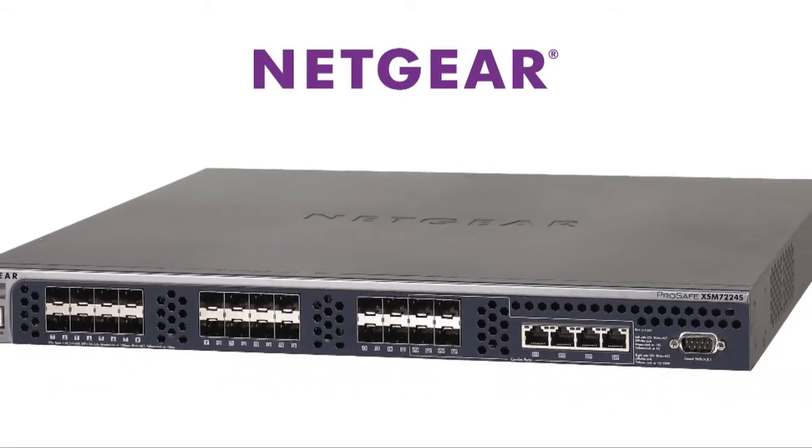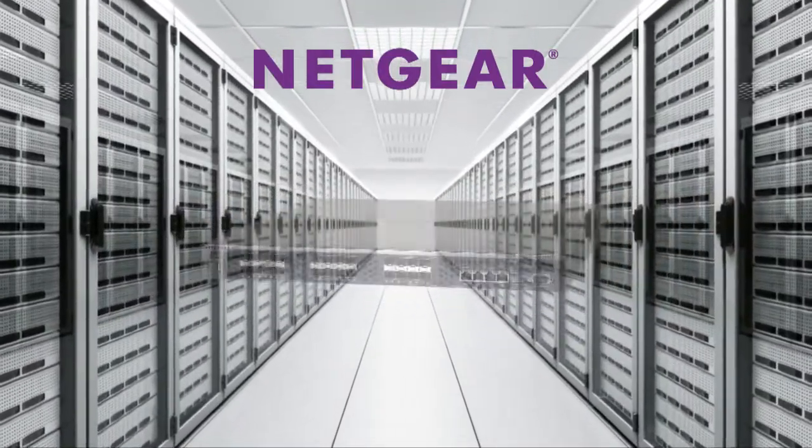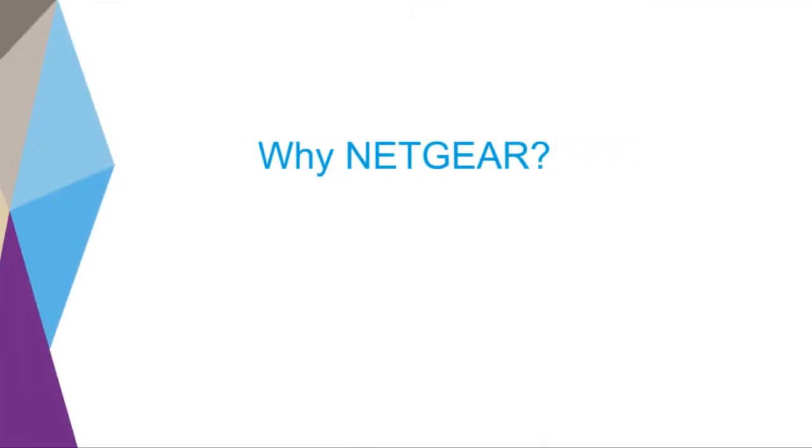Netgear managed switches offer a secure, future-proof networking infrastructure for mid-size organizations and campus networks. But why Netgear?